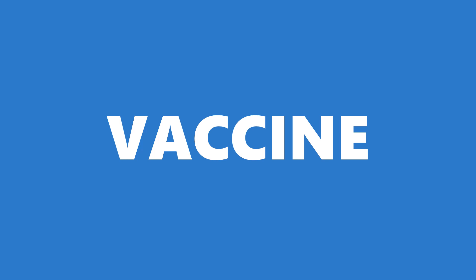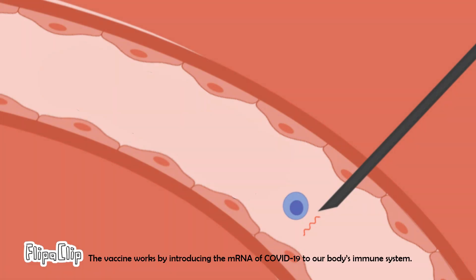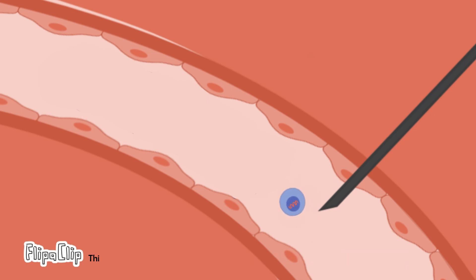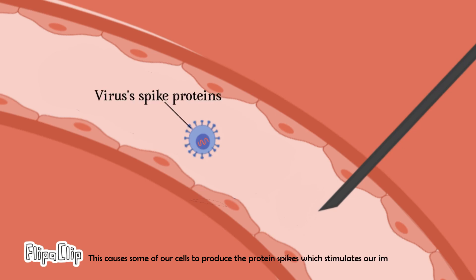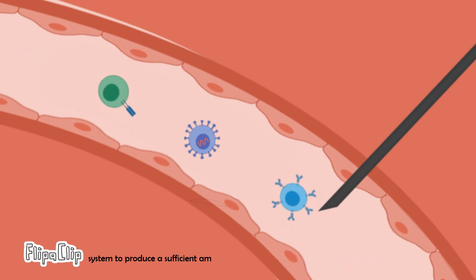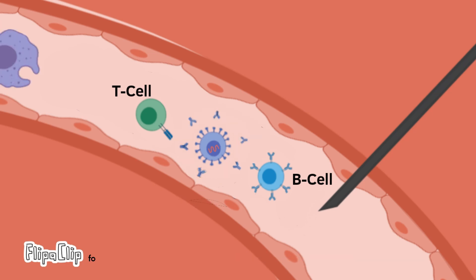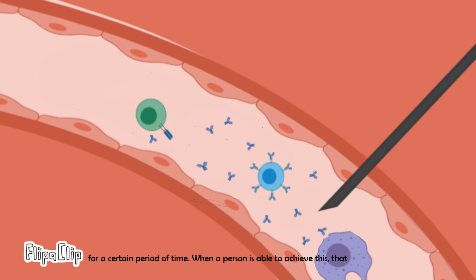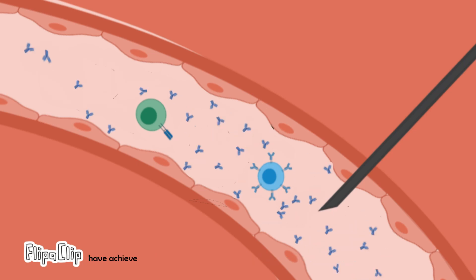Before we move on to the last criteria, let's take a look at how vaccines work. The current vaccine being produced for COVID-19 is the mRNA vaccine. The vaccine works by introducing the mRNA of COVID-19 to our body's immune system. This causes some of our cells to produce the protein spikes which stimulates our immune system to produce a sufficient amount of antibody to prevent infection from COVID-19 for a certain period of time. When a person is able to achieve this, that person is said to have achieved immunity from COVID-19.